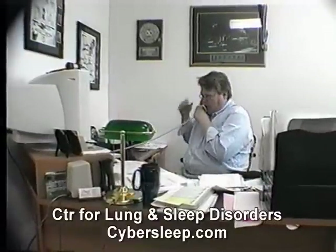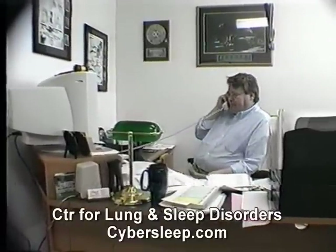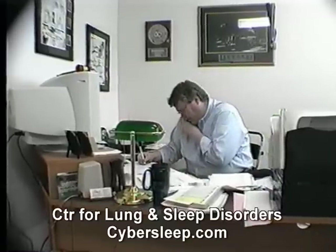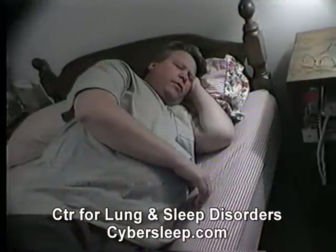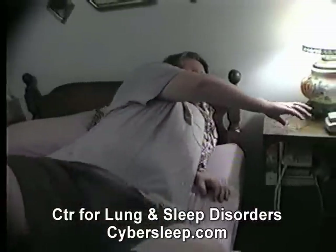Mr. Jones is a 48-year-old computer programmer who went to see his doctor at his wife's urging because of his gradually increasing tiredness and sleepiness over the last two years. He was getting an average of 7 to 8 hours of sleep each night, but was still waking up feeling tired, and was getting up 2 or 3 times a night to use the bathroom.